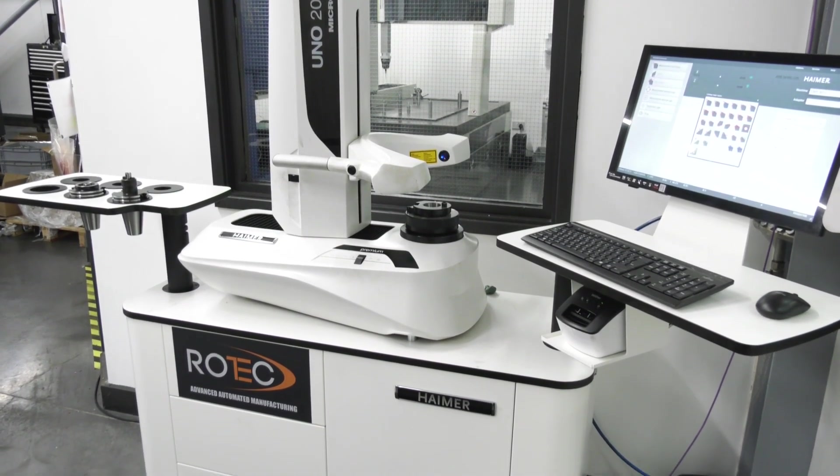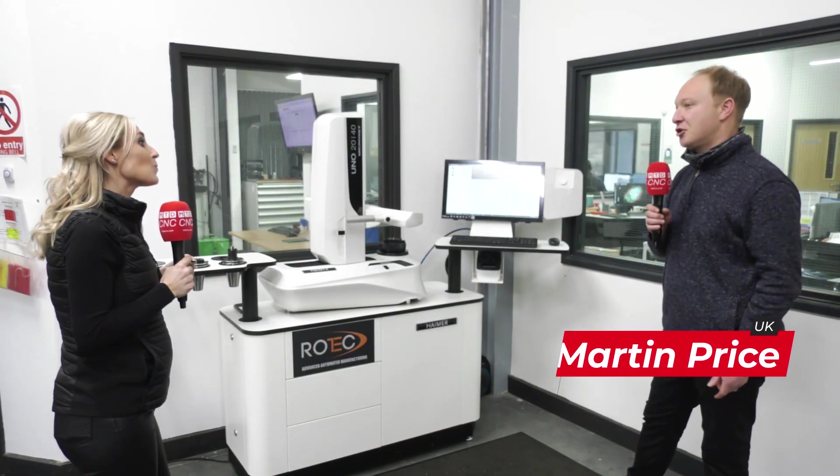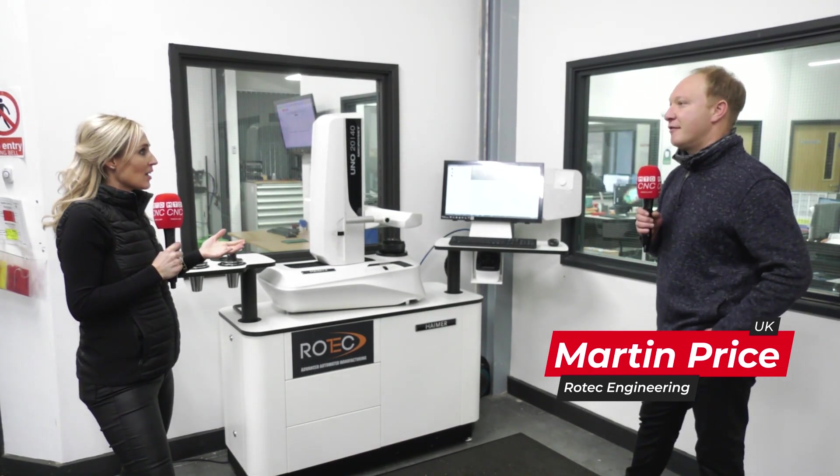With the new Hymer pre-setter that we have, it gives us the opportunity to build extra efficiency into the shop. We can now pre-set tools offline, throwing the offsets direct to the machines via a networking service.